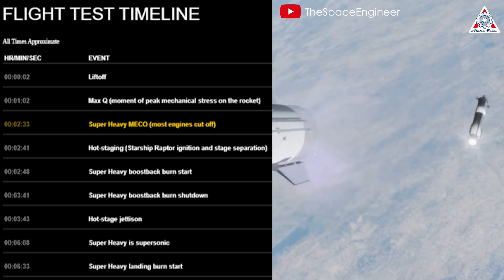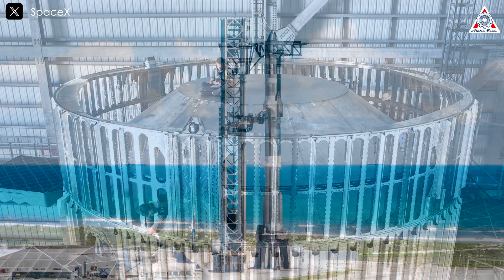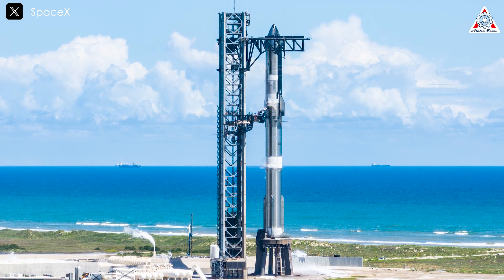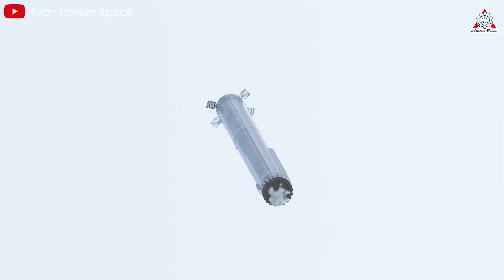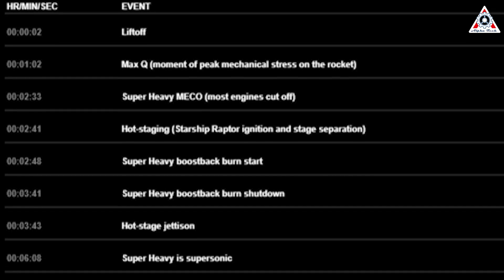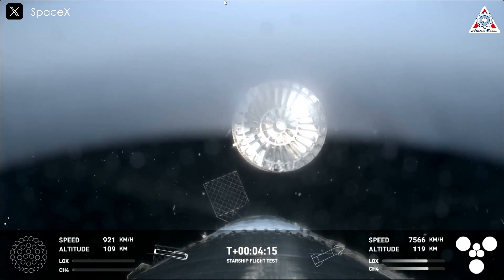Two seconds after MECO, Starship's engines activate, facilitating separation. The hot staging mechanism introduced in Flight 2 continues to play a role, dissipating heat and pressure to safeguard both ship and booster. Timeline adjustments for Flight 5 have been accelerated by about 8 seconds compared to Flight 4. After parting ways, the booster undergoes engine relight at around T-plus 2 minutes 48 seconds, with 13 center engines igniting to quickly reduce the booster's velocity. At T-plus 3 minutes 43 seconds, a hot stage separation with Super Heavy occurs, aiming to reduce the rocket's weight and increase chances of a successful return — a technique learned during Flight 4.